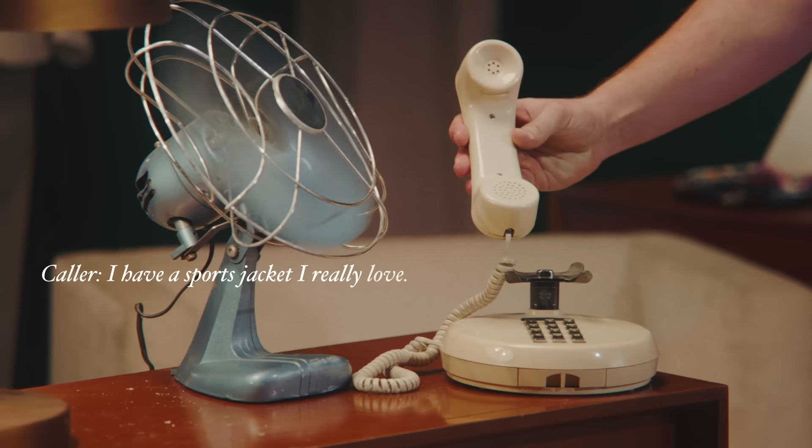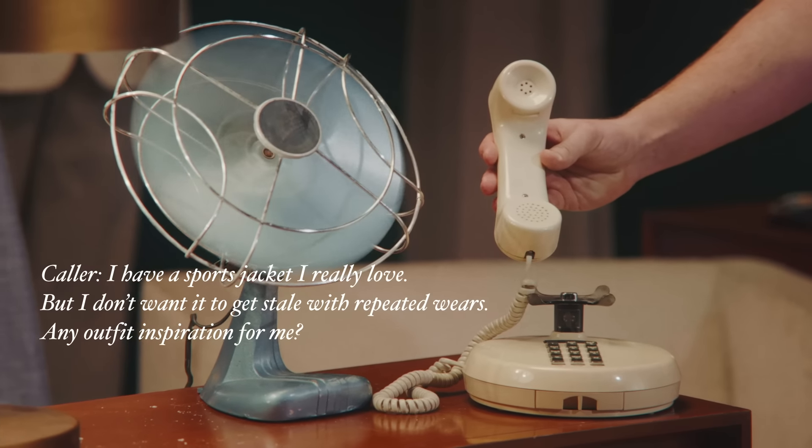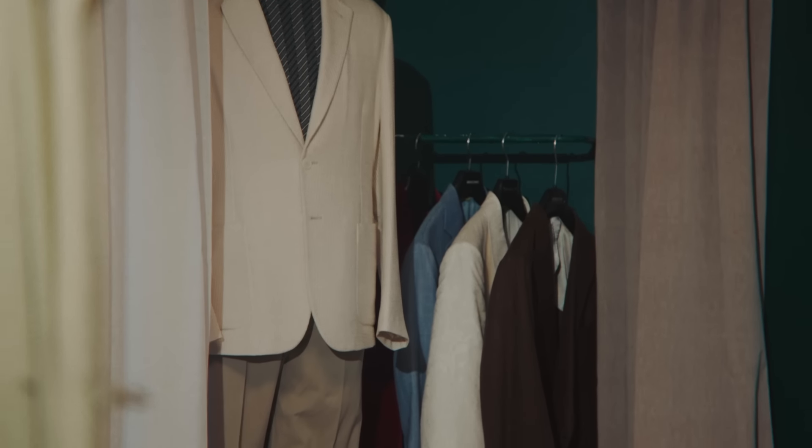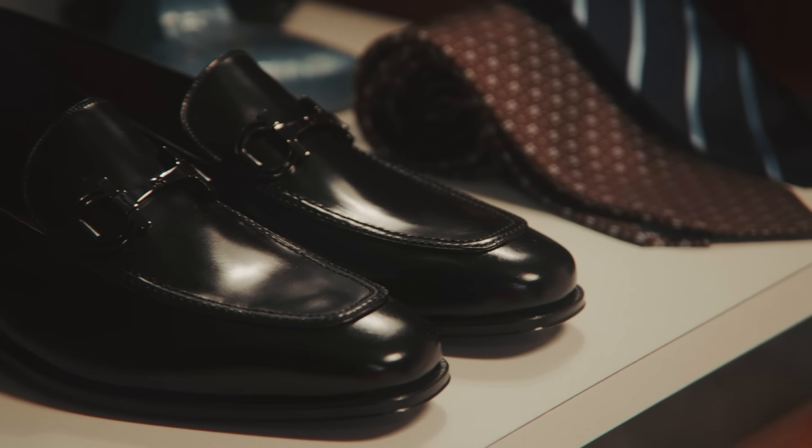I have a sports jacket I really love, but I don't want to get it stale with repeated wears. Any outfit inspiration for me? A good unlined sports jacket really is the workhorse of a man's wardrobe that will take you from the business to weekend with ease.